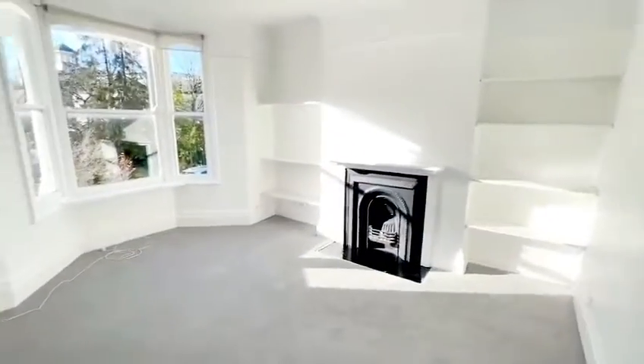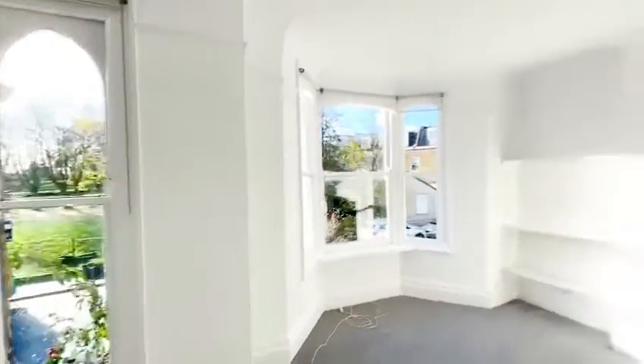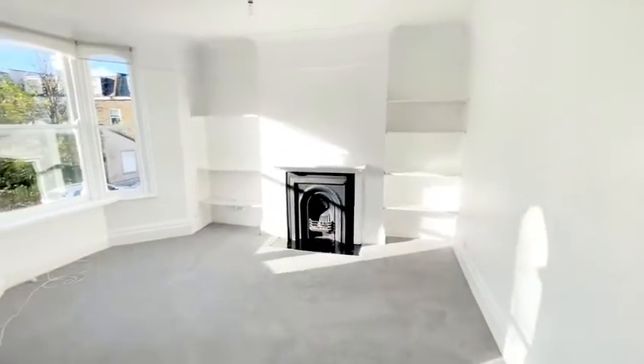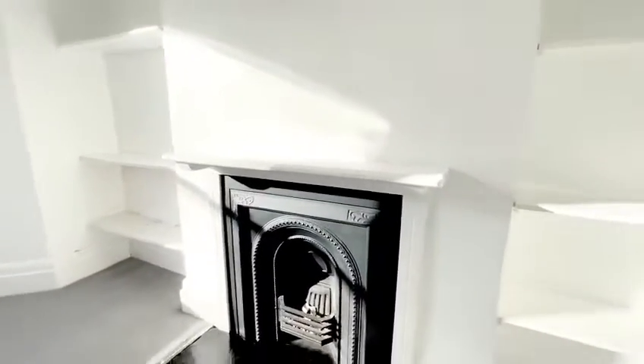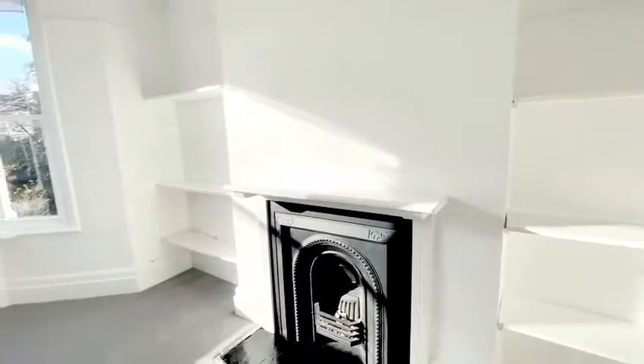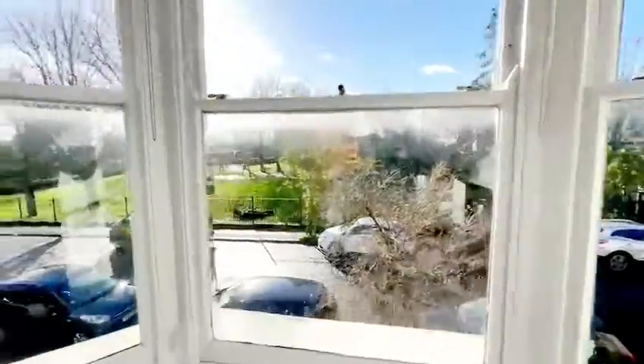Up a few more stairs and you've got the living area which has just been carpeted — brand new carpet — a really lovely bright light-filled room. We've got a fireplace, mantelpiece, and shelving for extra storage. We've got this large bay window with sash windows which overlooks the park.